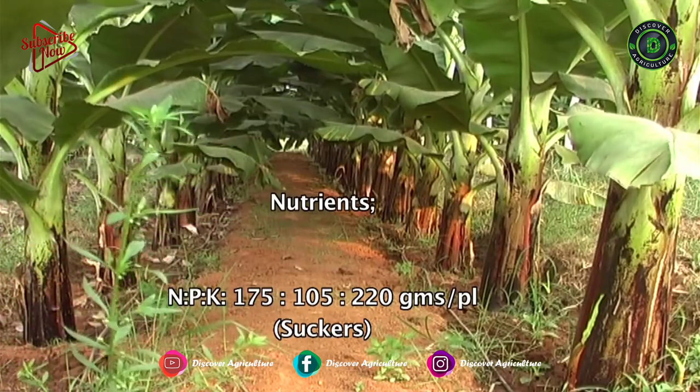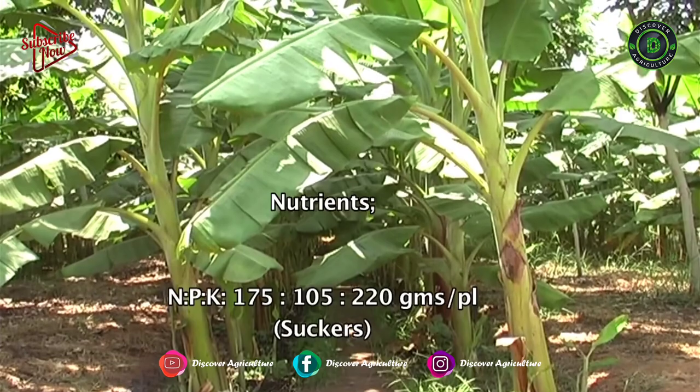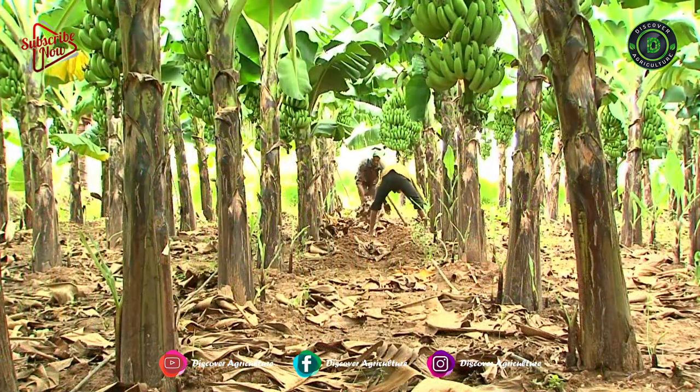For suckers, it is 175 g of nitrogen, 105 g of phosphorous, and 220 g of potash per plant. It has to be applied in 4 split doses.